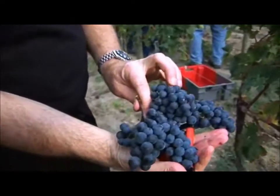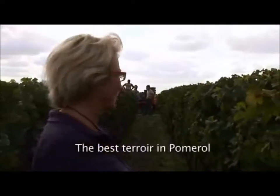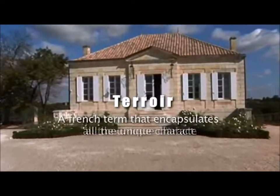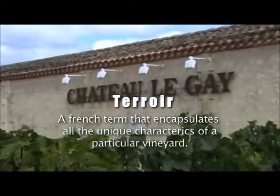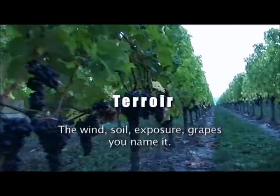I feel very privileged, actually, to pick the vines of La Violette — the best terroir in all of Pomerol. Terroir is a French term that encapsulates all the unique characteristics of a particular vineyard: the wind, soil, exposure, grapes — you name it.